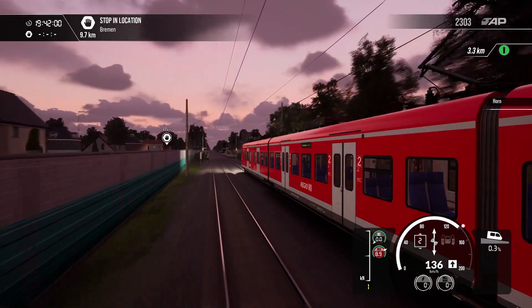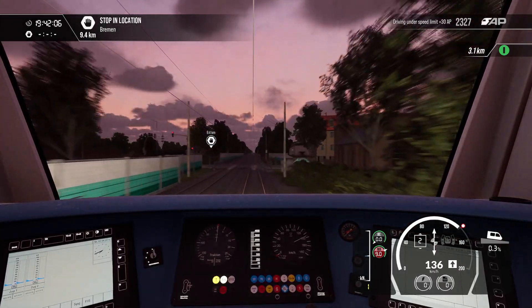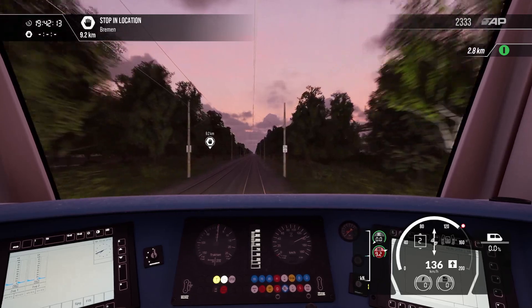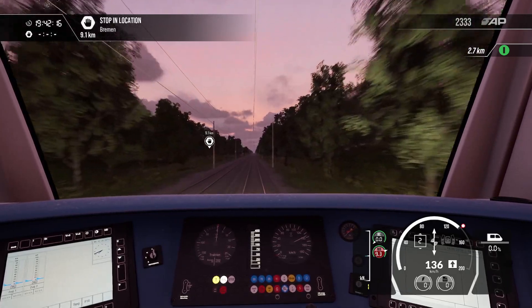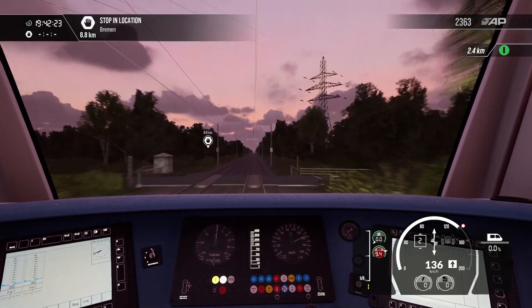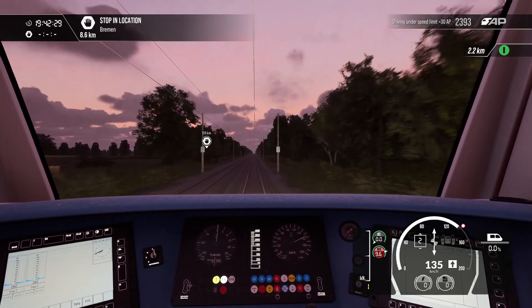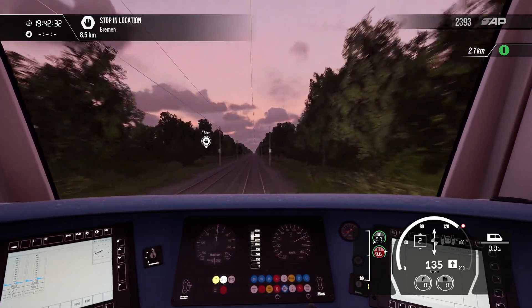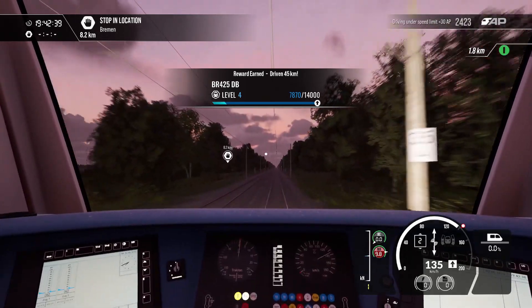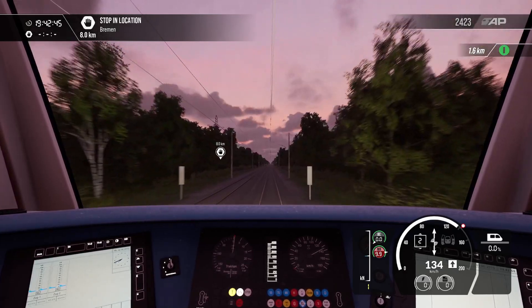Let's do a bit of horn action — why not — as we roll through the station, to make sure people are over that white line. You can see the sun's really starting to set now, and it's certainly getting a little bit darker. We are quarter to eight in the evening, so it's about right. I assume this is probably towards the summertime — no one wants a music festival in the winter. I've driven 45 kilometres, I'll take that.